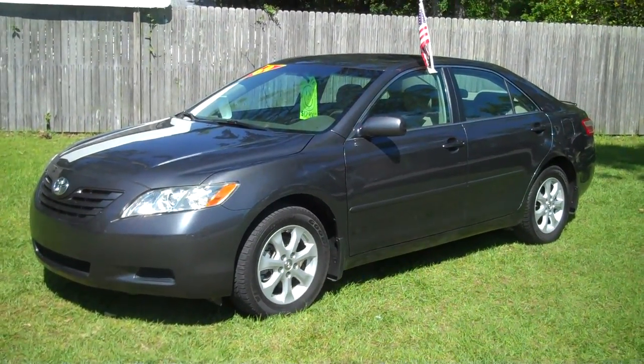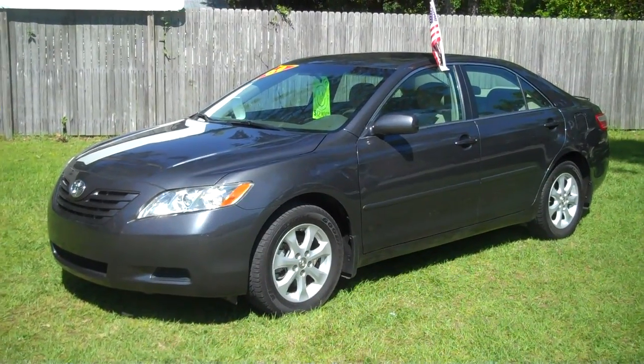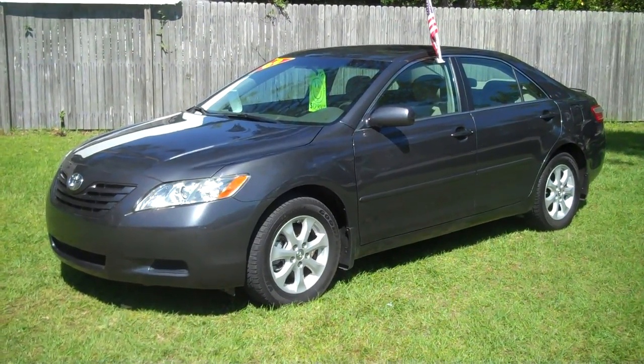2009 Toyota Camry LE, Leisure Used Cars, 850-265-9178. See ya, thank you.